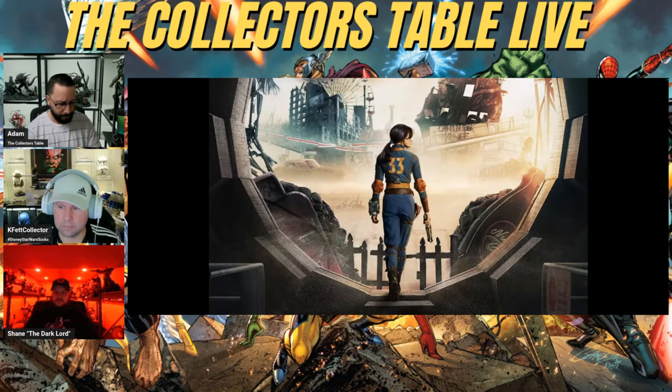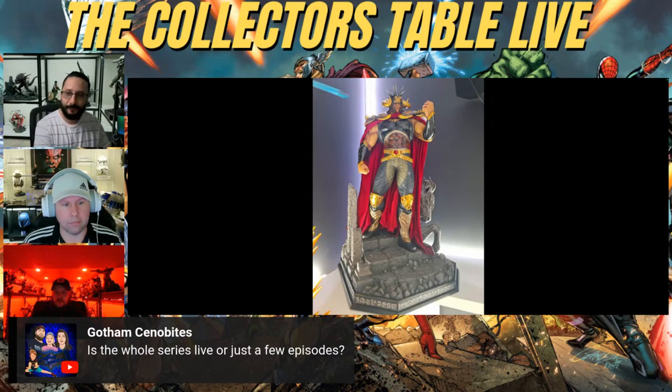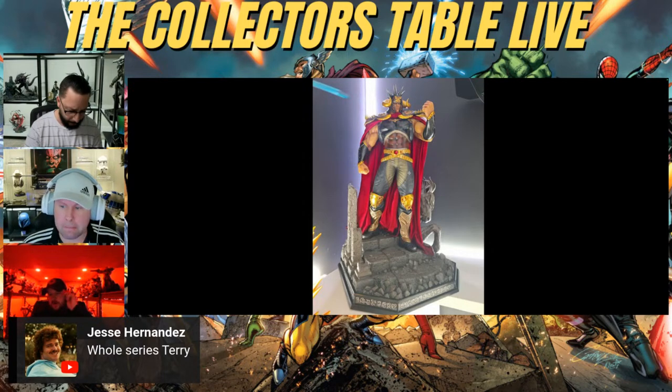Someone in chat asks if the whole series is live or just a few episodes. We looked it up — they released the whole season, eight episodes. You can binge watch the whole thing. Jesse Hernandez confirmed it's the whole series.